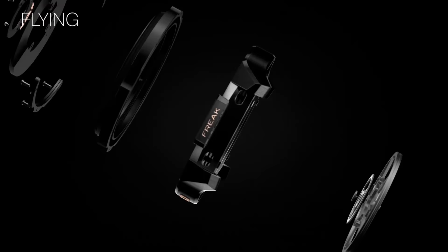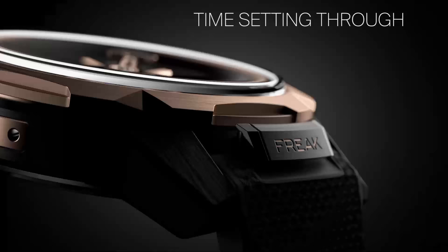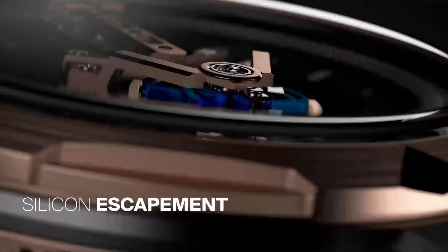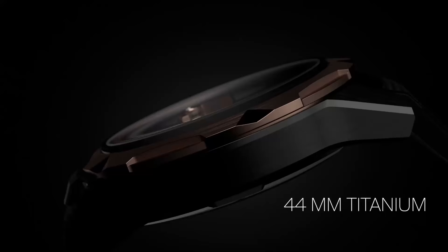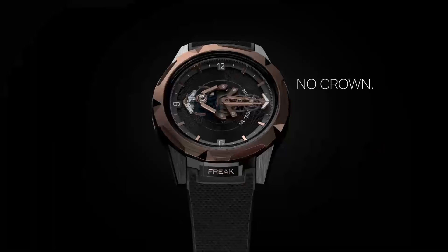Tom, if I might take you to Ulysse Nardin for one moment — this is the Freak. The Freak initially debuted in 2001 and did a number of different crazy things, and they have modernized it. The original was crazy for a number of reasons: it was the first watch to ever have silicon, the darling material of modern watchmaking. It had a crazy escapement using two escape wheels instead of one for more accuracy. But perhaps the most visible feature is that the entire movement is the minute hand, which just looks absolutely unbelievable in the dial.